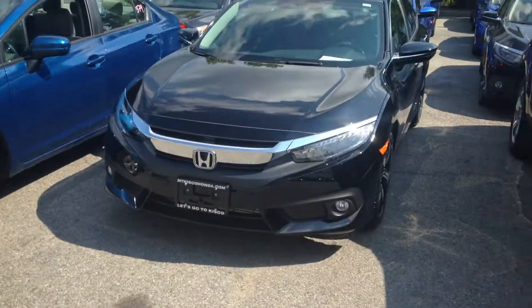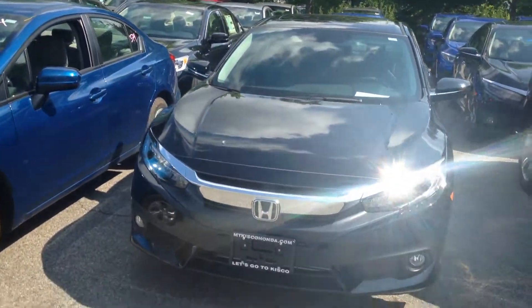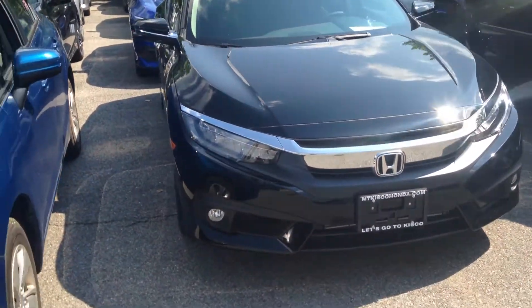Hey, how you doing Victor? This is Josh over at Mount Kisco Honda. I just wanted to put together a personal video for you on the vehicle that you inquired about. Here we have the all new redesigned 2017 Civic Touring, which is the top of the line model for its class.